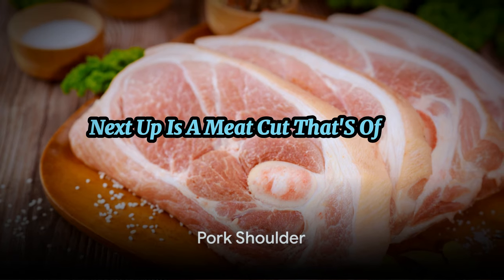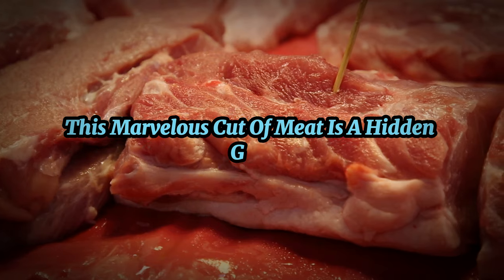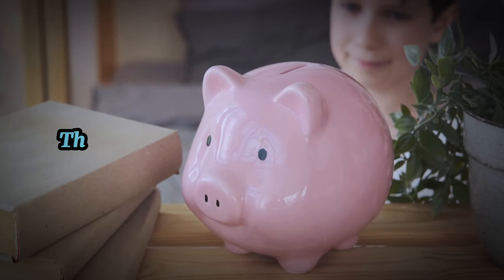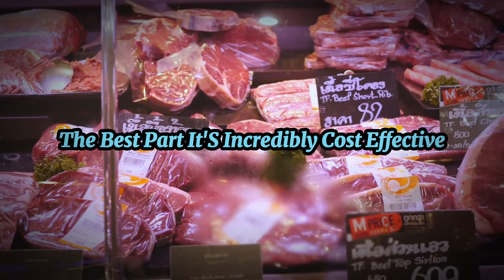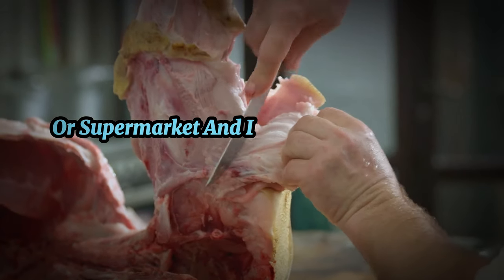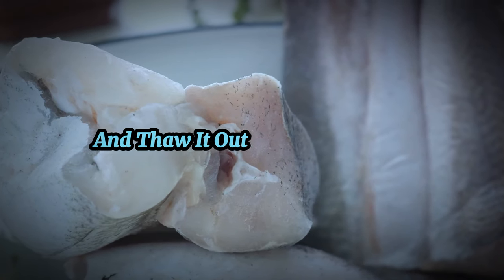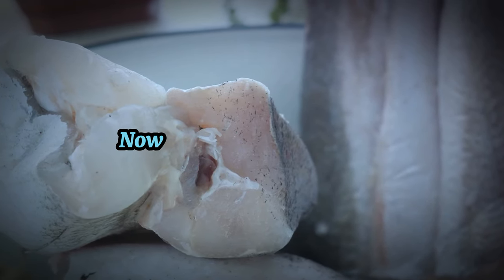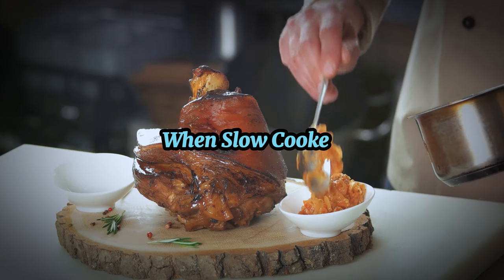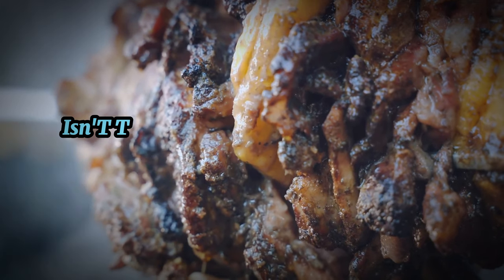Next up is a meat cut that's often overlooked: pork shoulder. This marvelous cut is a hidden gem, offering the perfect balance of lean meat and fat. The best part? It's incredibly cost-effective. You can often find it on sale at your local butcher or supermarket, and if you can't use it all at once, just freeze what you don't need and thaw it out for future meals. Pork shoulder becomes incredibly tender when slow cooked, making it the star of the show in pulled pork recipes. Isn't that mouth-watering?